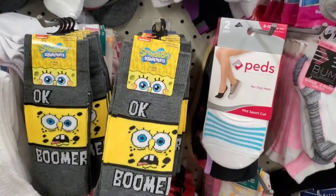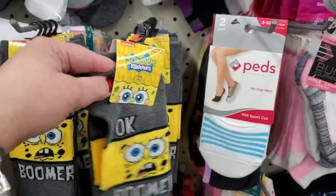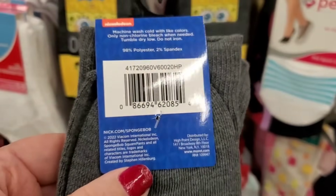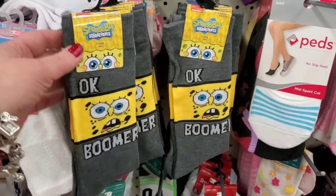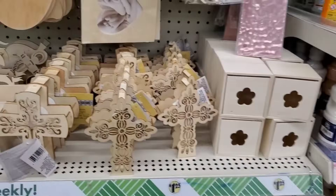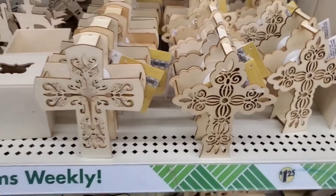There's only one pair here but these are SpongeBob SquarePants socks that say 'Okay Boomer,' sized 6.5 to 12. They are so cool and really well made — not super binding at the top. These are actual real brand-name socks, not Greenbrier. For $1.25, definitely grab some for all the SpongeBob fans in your life.